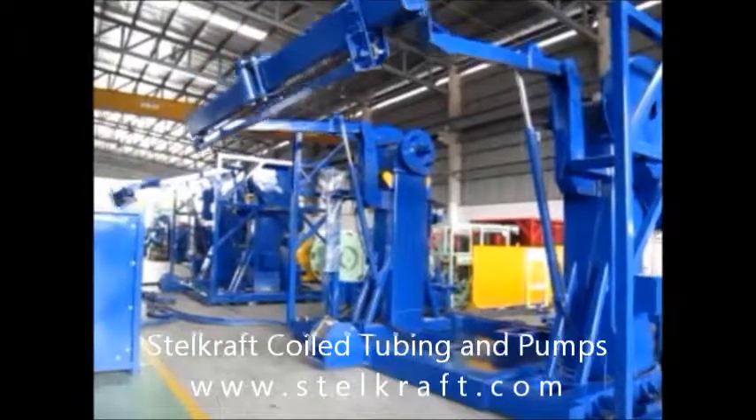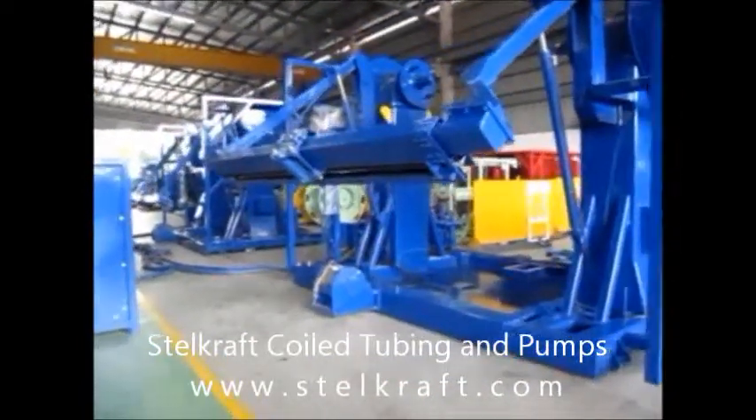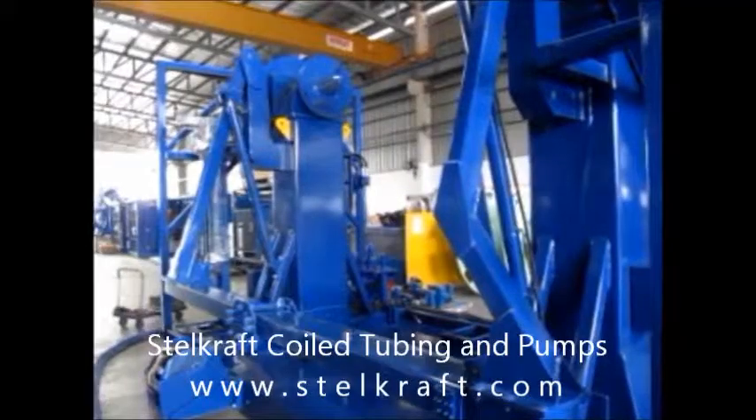As the leading manufacturer of coiled tubing equipment in Asia, Stalcraft now sells its products globally, with customers in Asia, Europe, the Middle East, Australia, and North and South America.